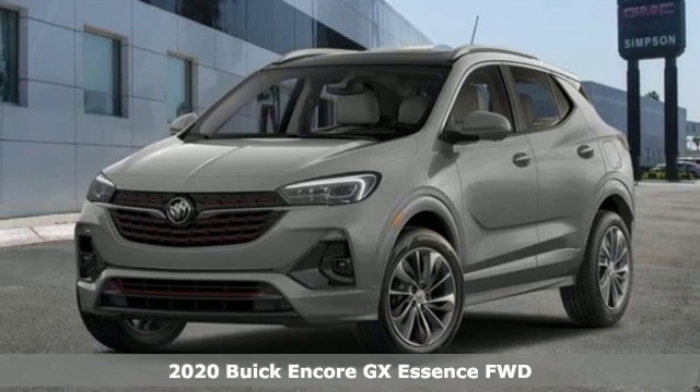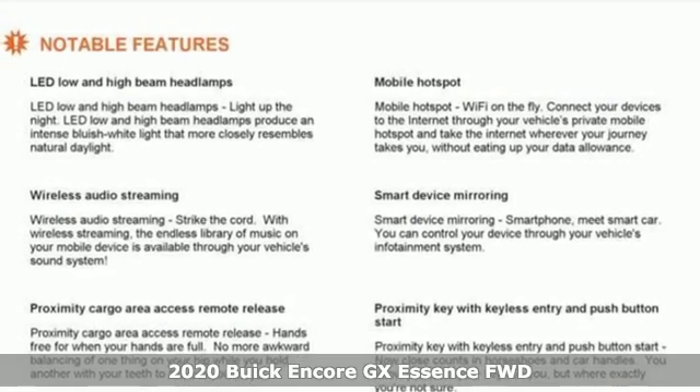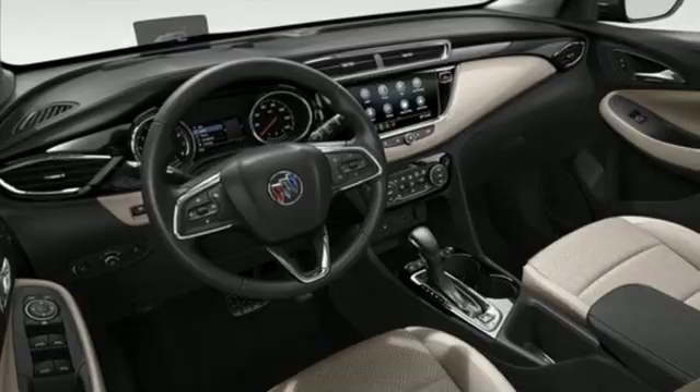It's a new 2020 Buick Encore GX. When outstanding performance demands an Encore, step into the GX. It's well equipped with the features you need.